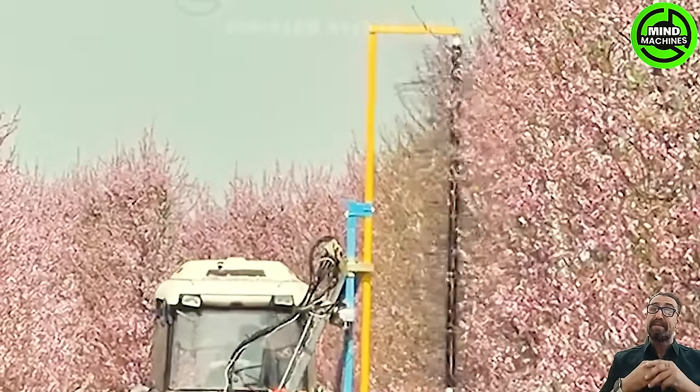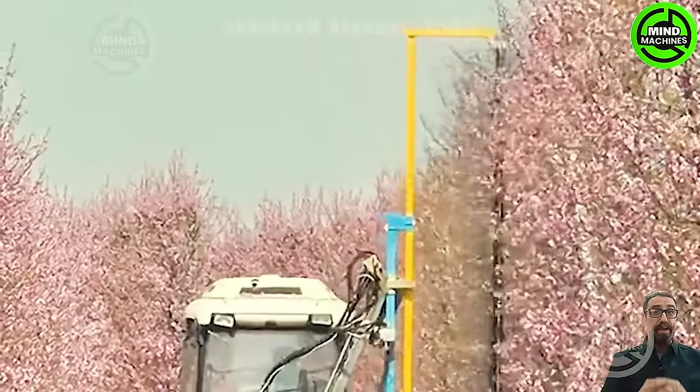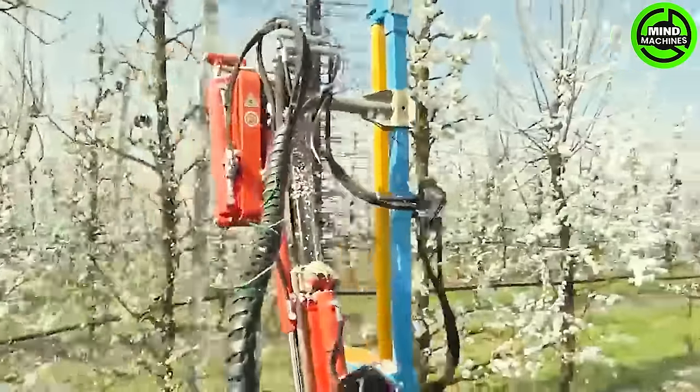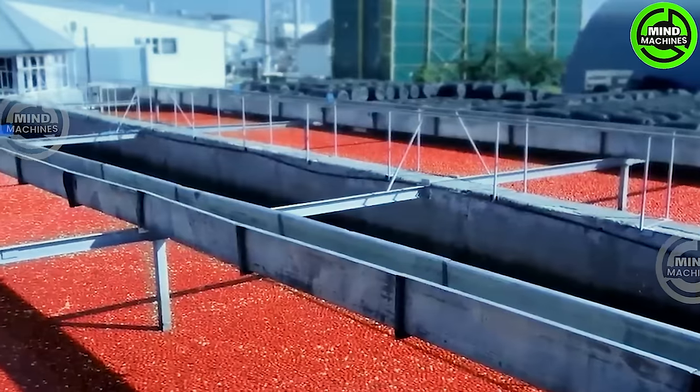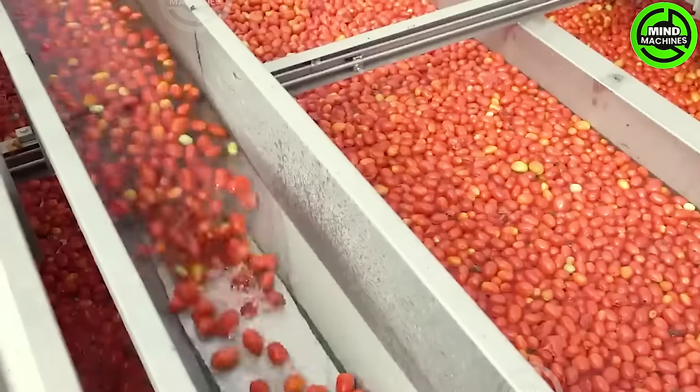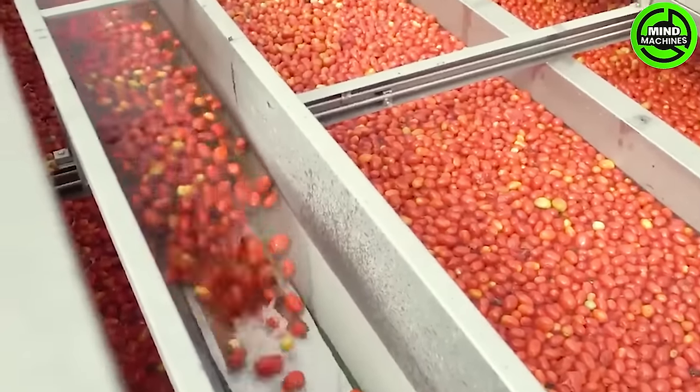Maintaining beautiful flower gardens requires regular care and pruning. This machine serves as a great assistant in the era of technology and modern equipment. This is also the process of making tomato juice at a modern processing plant.